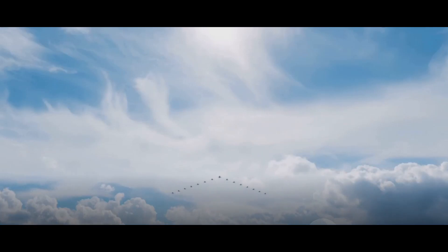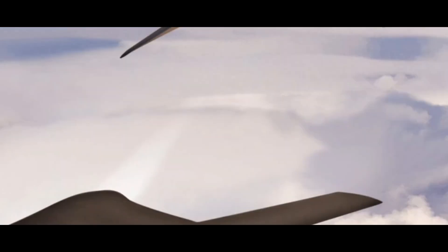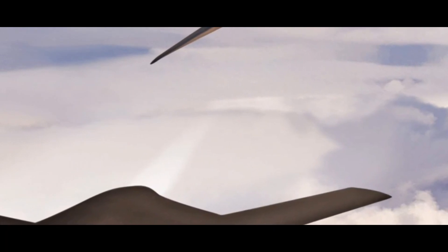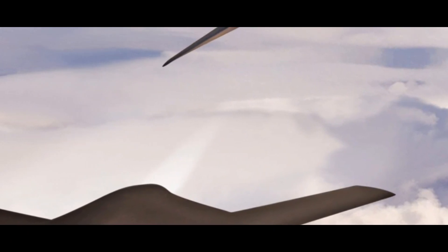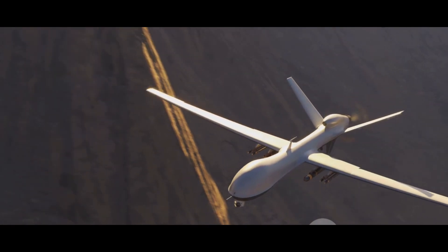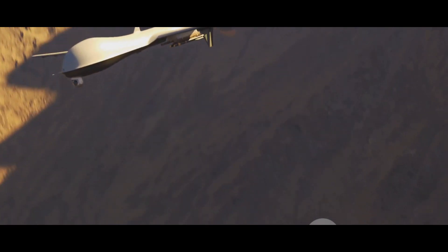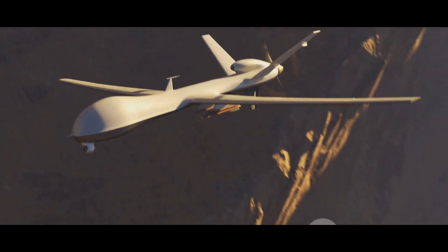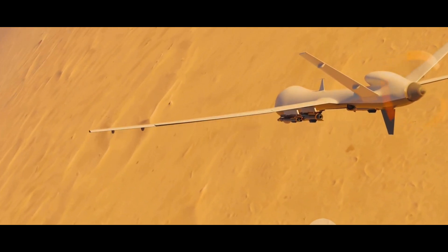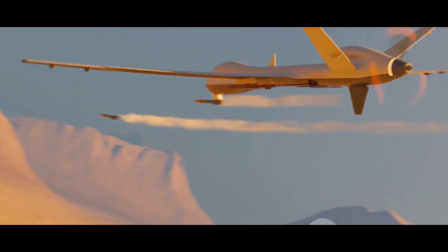Have you ever wondered how modern warfare has evolved to rely heavily on unmanned surveillance and reconnaissance? The days of traditional ground-based warfare are steadily becoming a thing of the past. Today, the battlefield has ascended into the skies, often void of human presence. The advent of unmanned aerial vehicles, or UAVs, has revolutionized the way we gather intelligence, detect threats, and maintain awareness on the battlefield. The ability to surveil vast areas from a safe distance, gather real-time data, and even carry out precision strikes has made UAVs an indispensable tool in the arsenal of modern military forces.